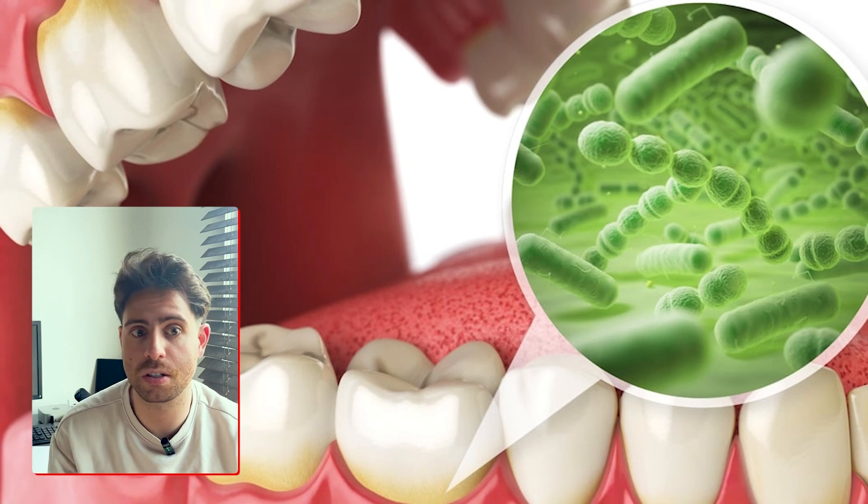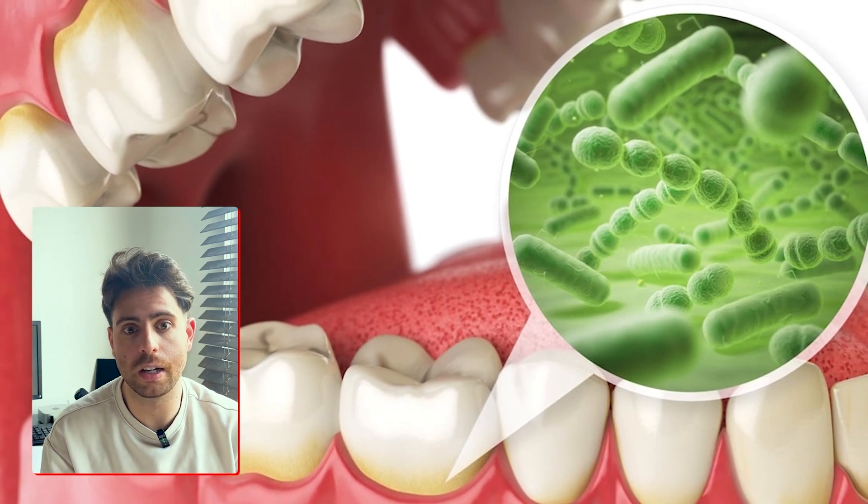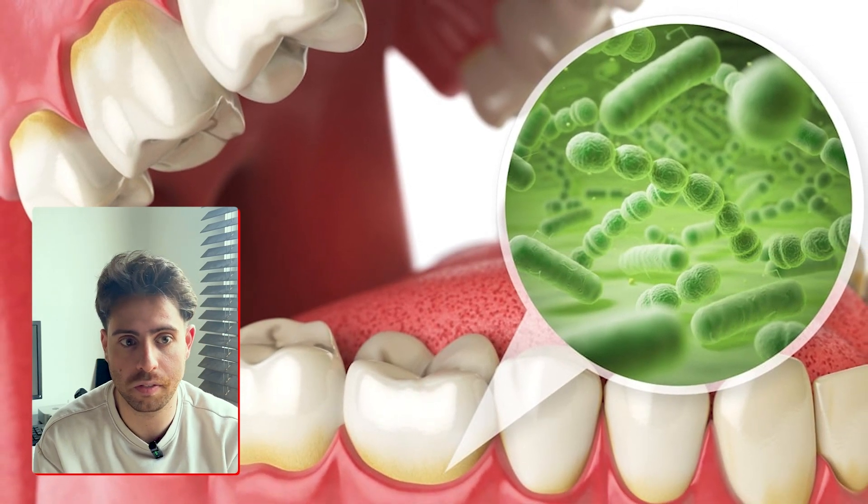But if gingivitis continues unchecked, the story changes. The inflammation begins to break down the attachment between your teeth and your gums, and the pockets between your tooth and gums deepen. Bacteria and toxins move deeper below the gum line, and your immune system shifts into overdrive. That's when we cross into periodontitis — a more advanced, destructive stage of gum disease.